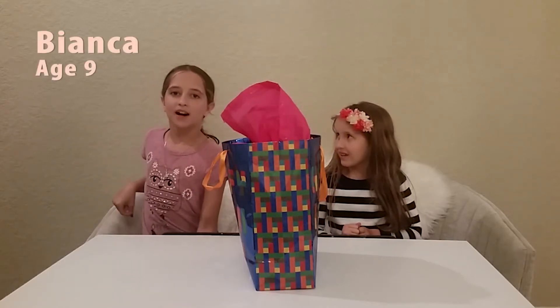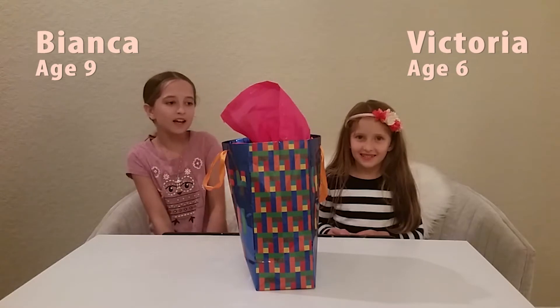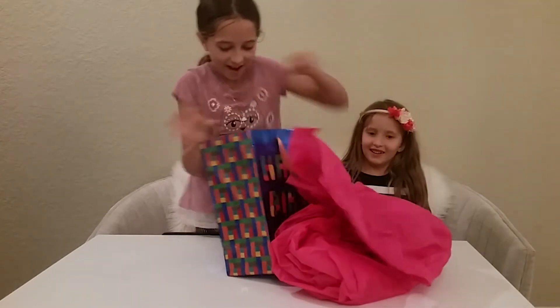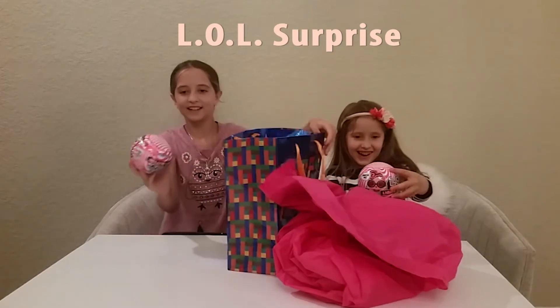Hi, my name is Bianca and my name is Victoria. Today we're gonna be doing a toy review on LOLs.